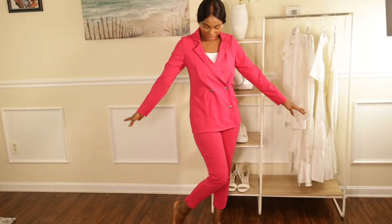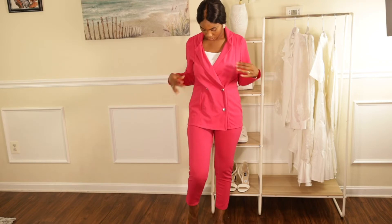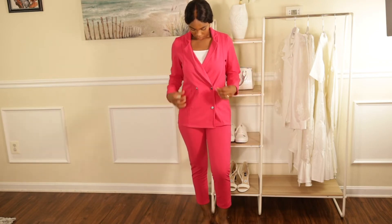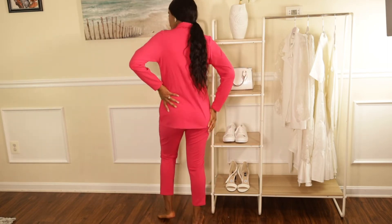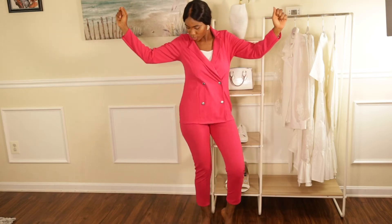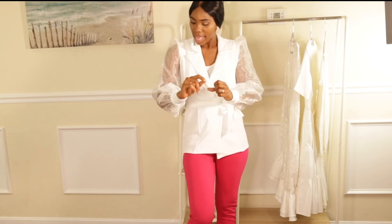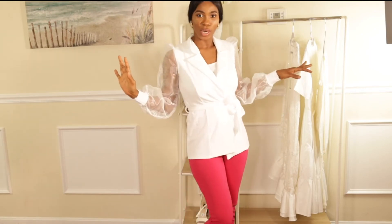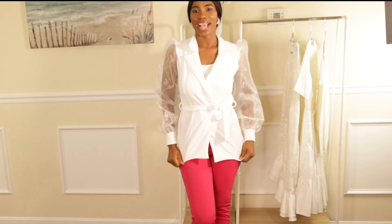This is the pink blazer set — the suit. Very simple but chic; it fits well — it's also a size 6. The sleeve is just giving me life — it's a puff sleeve, and the organza just elevates the look and makes it look classic. I love it, guys! Let me know which piece was your favorite.